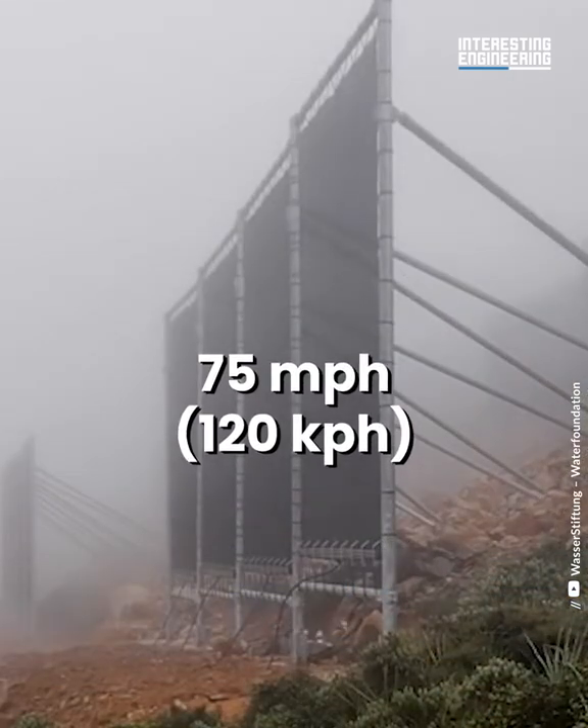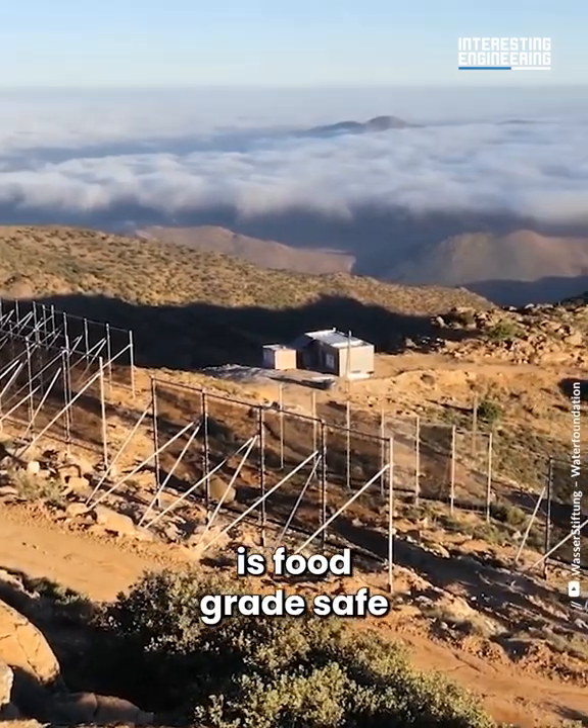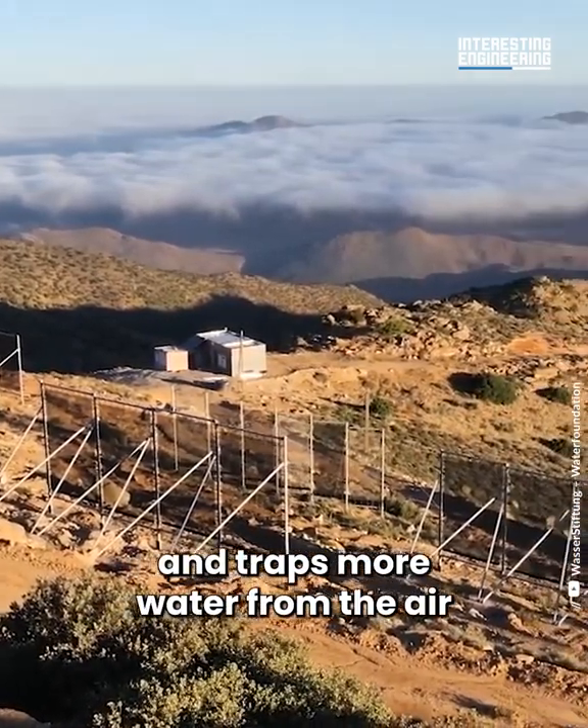The water is pumped through a vast network of piping to reach people in villages. The mesh nets can withstand wind speeds of up to 75 miles per hour. The fine 3D mesh net is food grade safe and traps more water from the air.